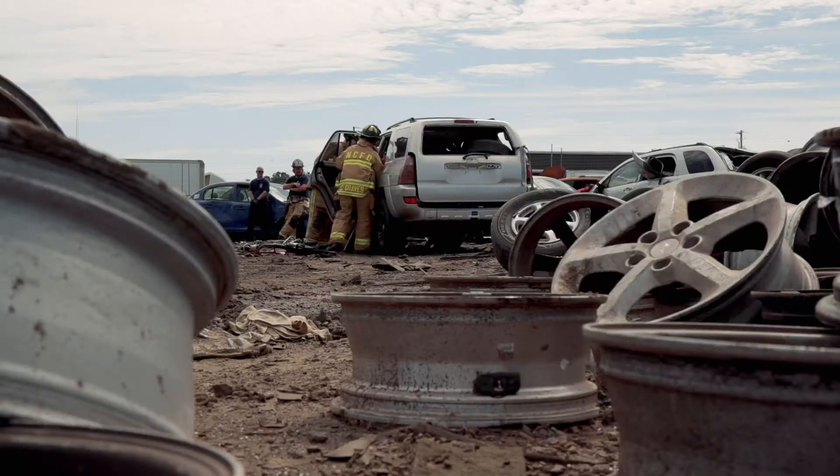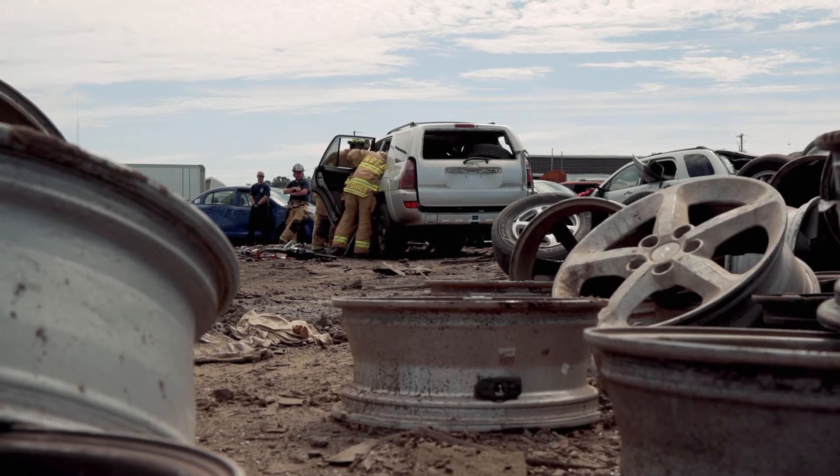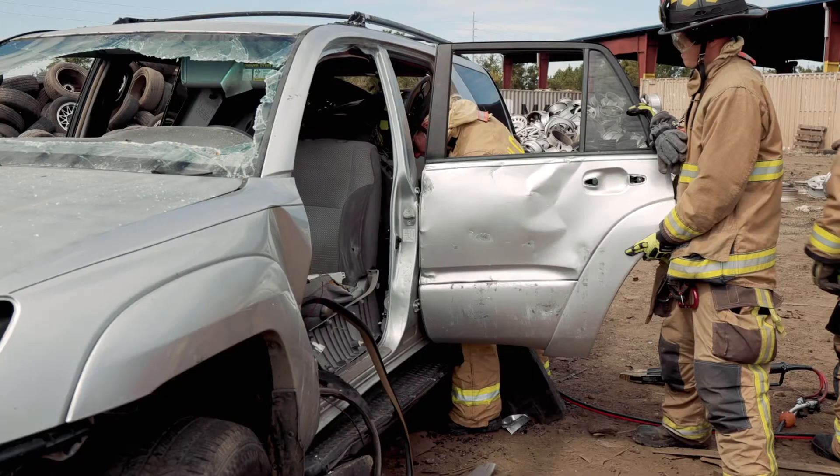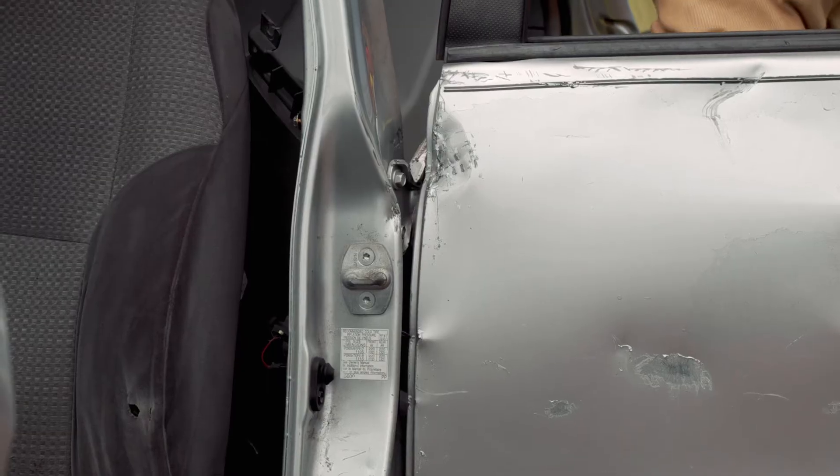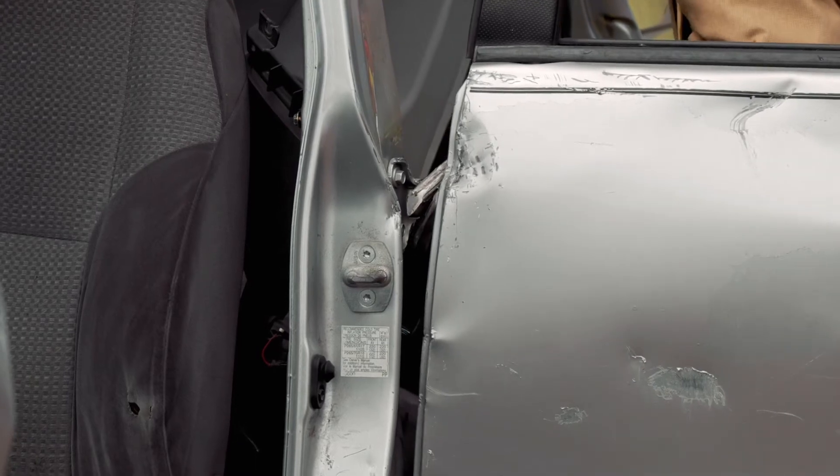The main goal of auto extrication is patient safety. We really want to do the least amount of damage to the person getting them out of the vehicle. We want to try to maintain spinal stabilization so that we don't cause any more injuries than were already occurred in the wreck.